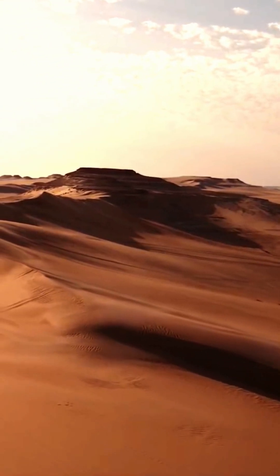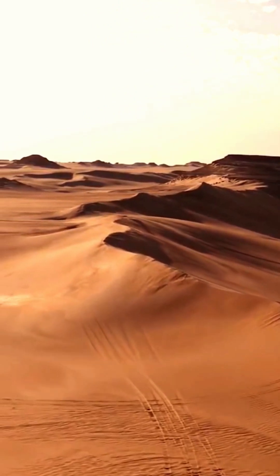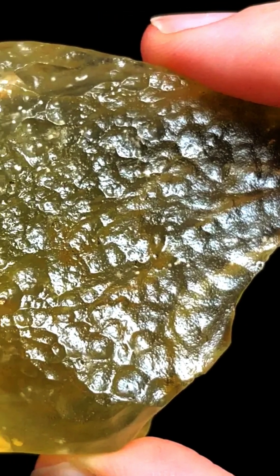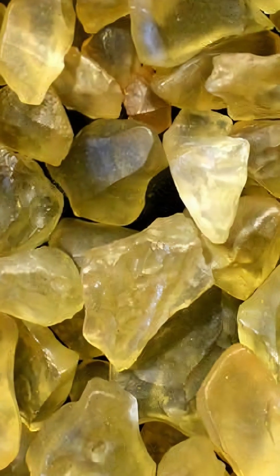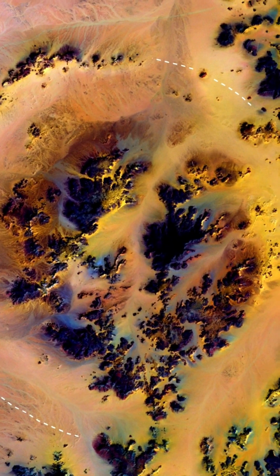29 million years ago in what is now the eastern portion of the Sahara Desert, an event took place which is still something of a mystery today. This is what is known as Libyan Desert Glass, also called Great Sand Sea Glass. This beautiful honey-colored glass is believed to have been formed from a meteoric impact, but no impact crater has been officially connected to its formation.